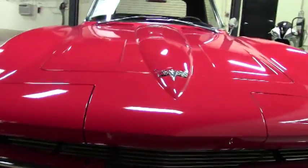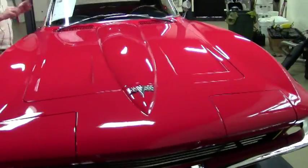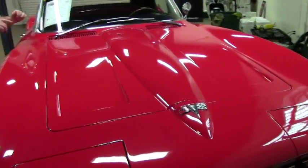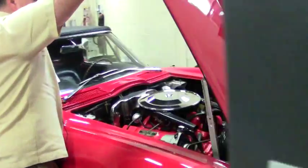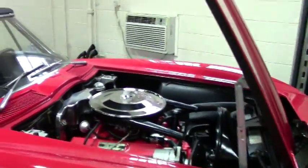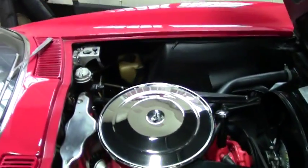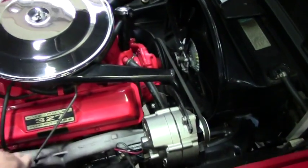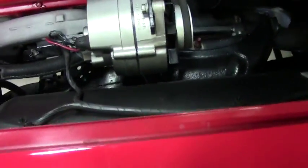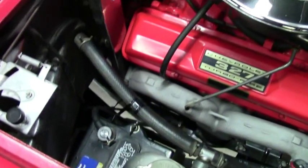This car originally was owned by a GM executive, and probably hasn't seen many hard times at all. The engine in the car is the 300 horsepower 327, numbers matching, as well as the transmission. Original shielding — the spark shielding is still in the car. Just a very, very original car with a very nicely detailed engine compartment.